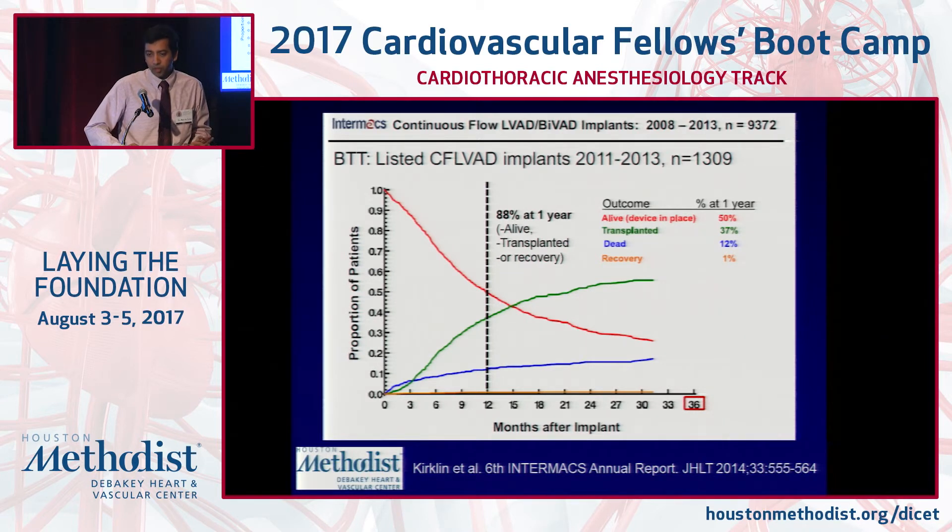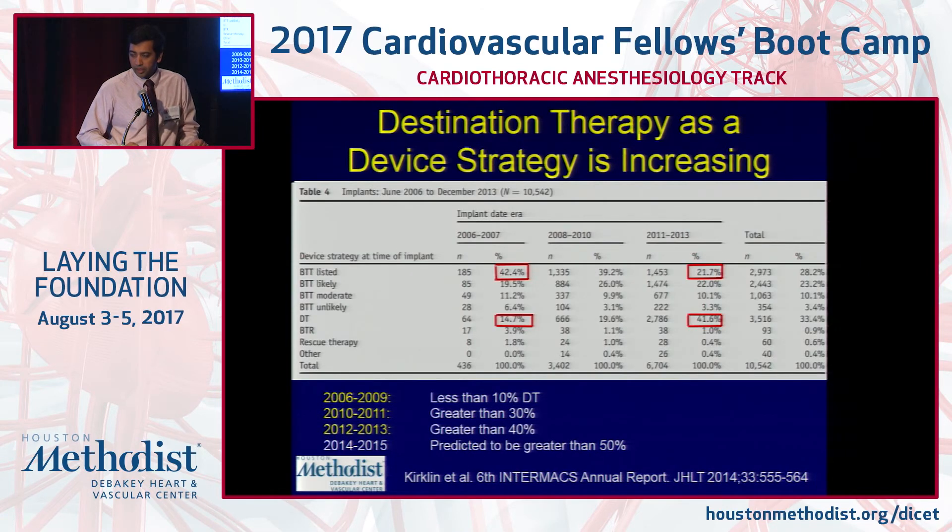Currently, bridge to transplant and destination therapy have undergone revision — per Medicare there are really only two indications: bridge to transplant or destination therapy. An earlier category called bridge to decision has been eliminated. Destination therapy is when the LVAD is implanted as the final end-organ intervention for the heart, and more centers are implanting LVADs as destination therapy as comfort with the pump grows.